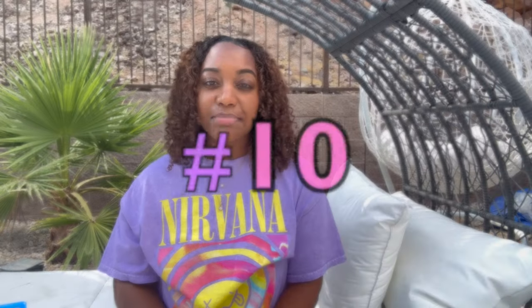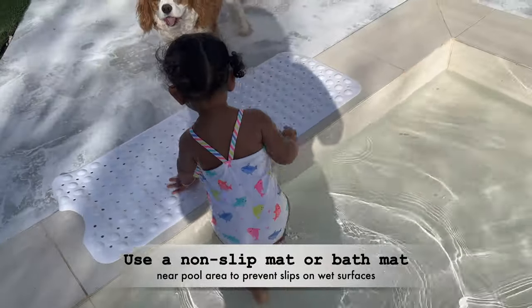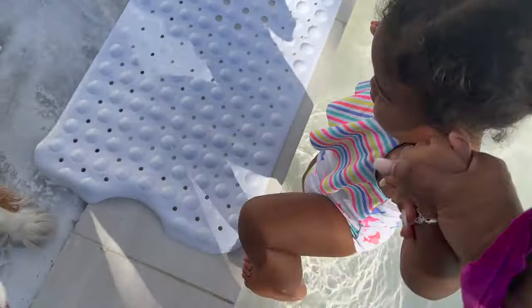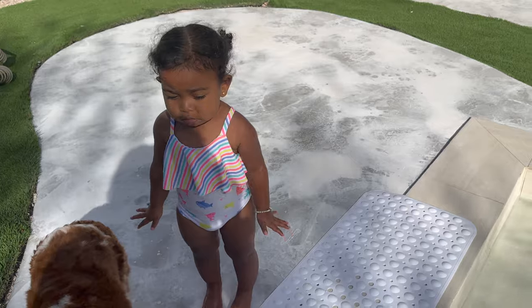Use a non-slip mat or bath mat near the pool to help prevent your toddler from slipping. This prevents slipping and falling on wet surfaces and gives you peace of mind knowing your toddler is safe around the pool.